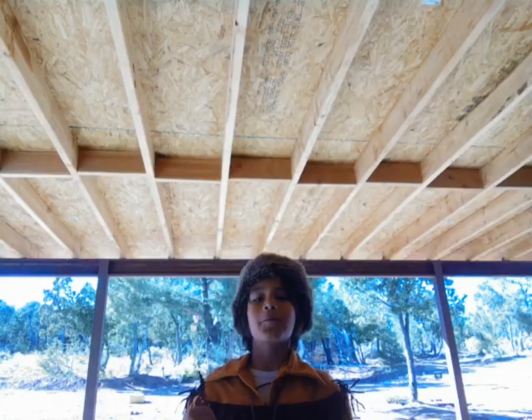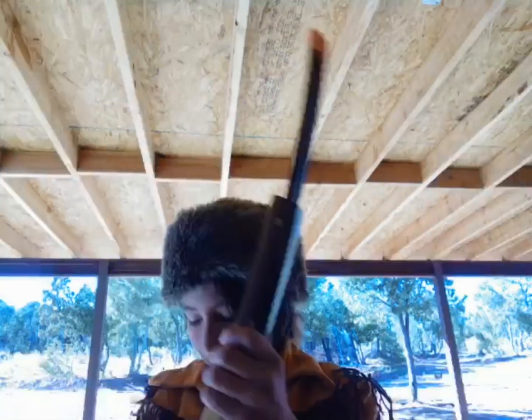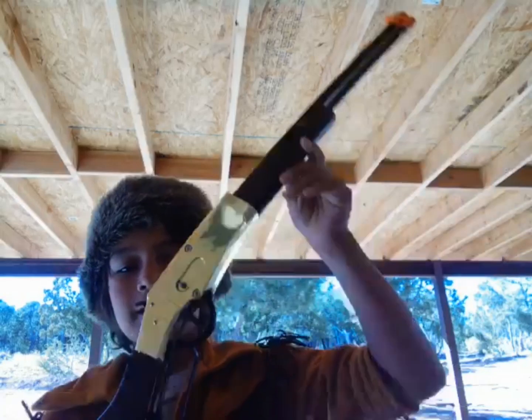Hey guys, welcome back to the channel. Today I'm bringing Daisy Crockett for Halloween. This is my costume. It comes with a powder horn — obviously plastic — and then this is my gun, it doesn't come with it.